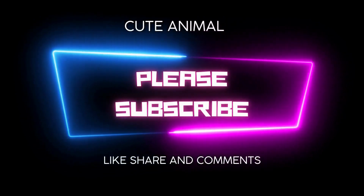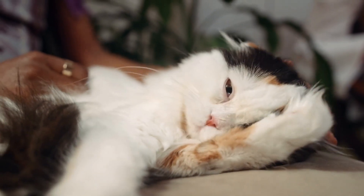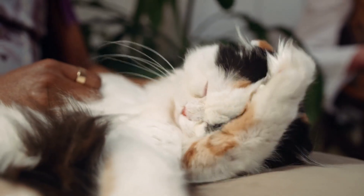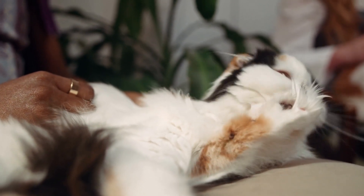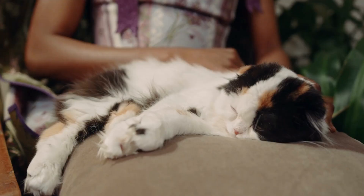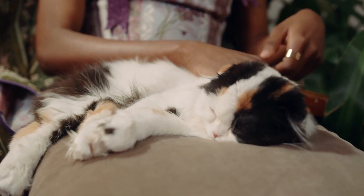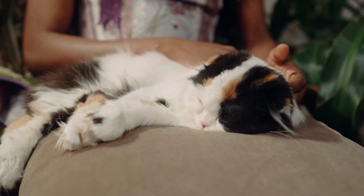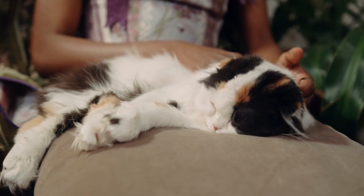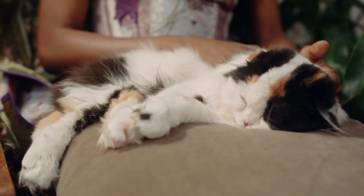European Burmese cat breed: size medium, with males weighing ten to fourteen pounds and females weighing seven to ten pounds. Coat: short, fine, glossy. Colors include brown, blue, chocolate, lilac, red, cream, brown tortoise, blue tortoise, chocolate tortoise, and lilac tortoise.